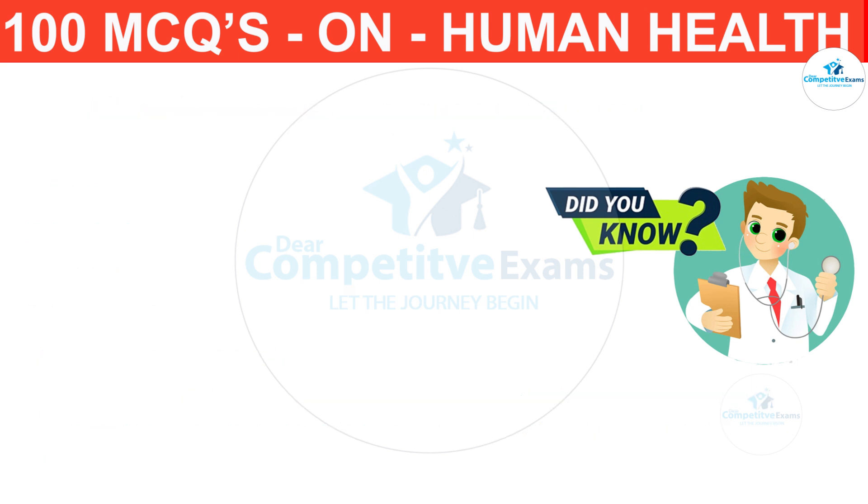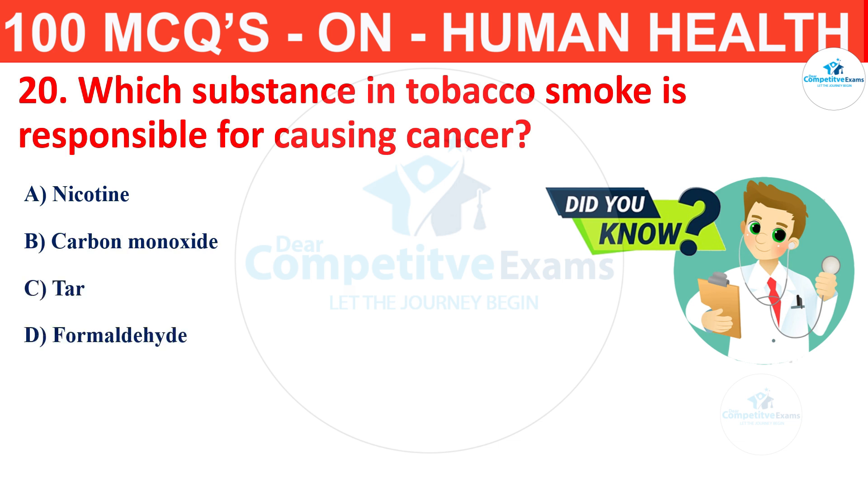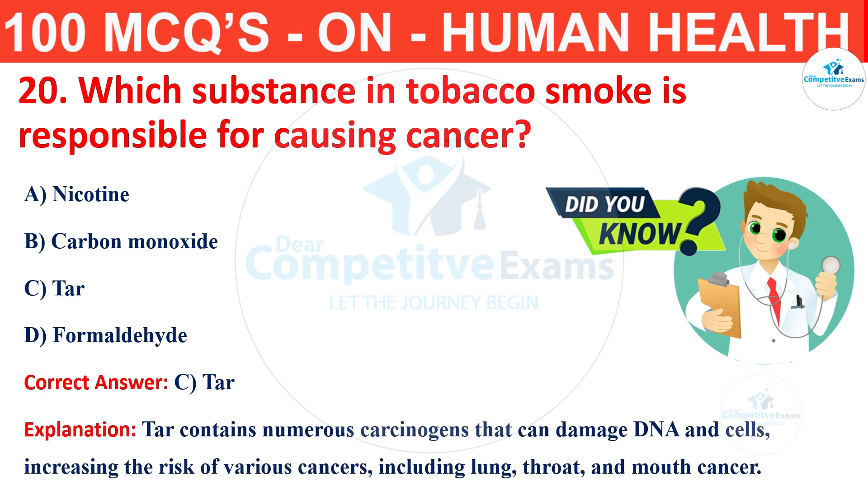Question number 20. Which substance in tobacco smoke is responsible for causing cancer? The options are nicotine, carbon monoxide, tar or formaldehyde? The correct answer is C, that is tar. Tar contains numerous carcinogens that can damage DNA and cells, increasing the risk of various cancers including lung, throat and mouth cancers.